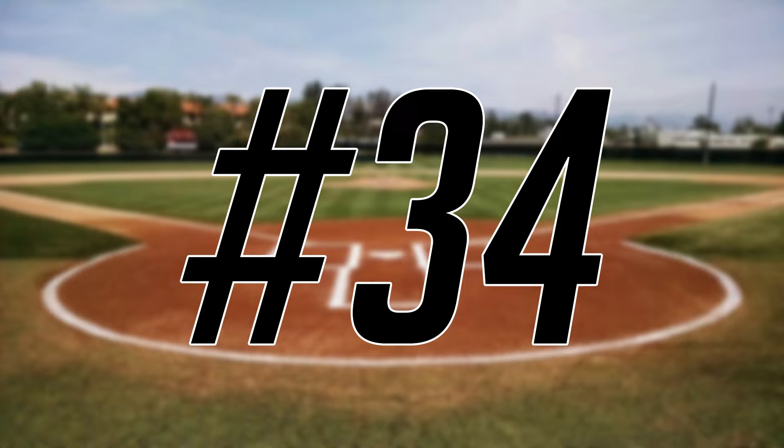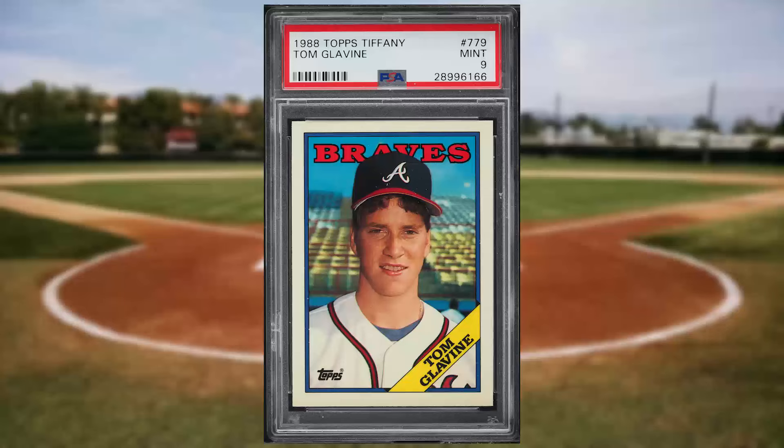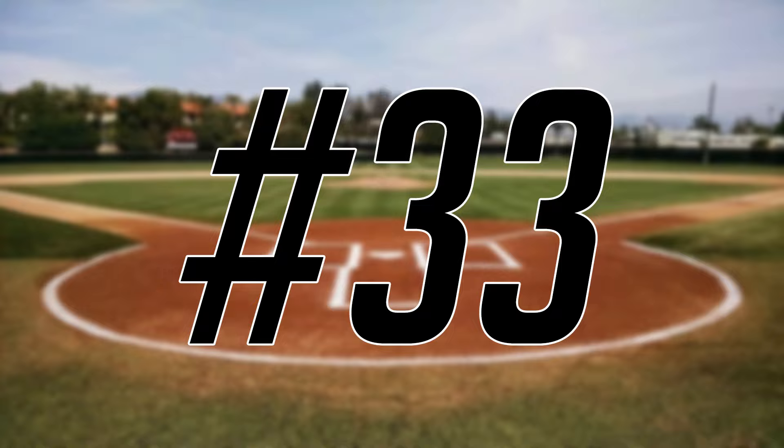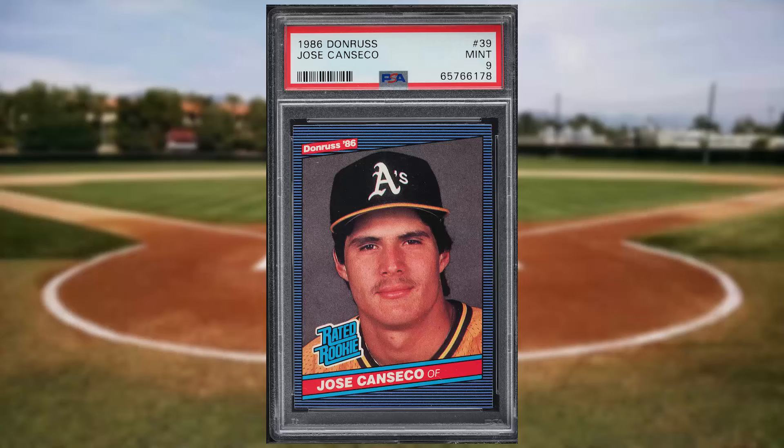Up next at number 34 is this 1988 Topps Tiffany Tom Glavine rookie card number 779. This was a PSA 9 and it sold for $44.40.